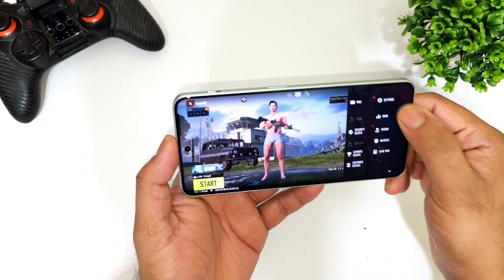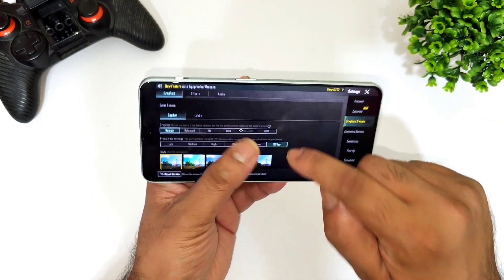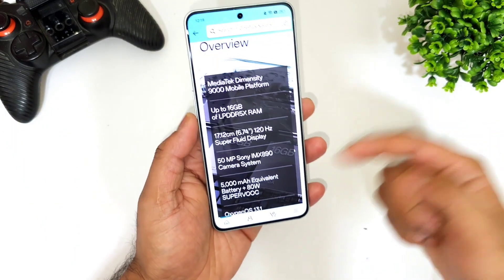90 fps is supported in the PUBG game, but not in Battlegrounds Mobile India. Maybe in future updates you might see 90 fps in Battlegrounds Mobile India as well, but right now 90 fps is confirmed for PUBG, which is pretty good.